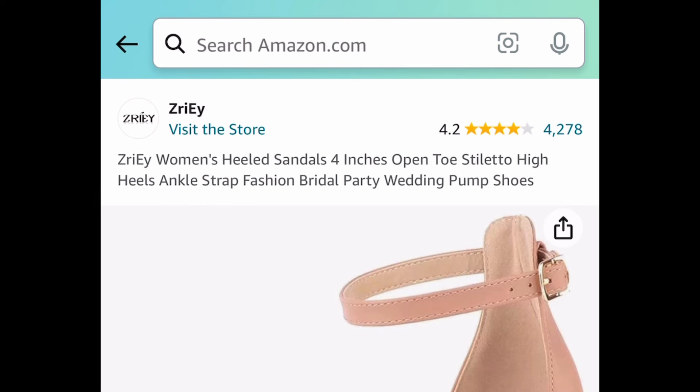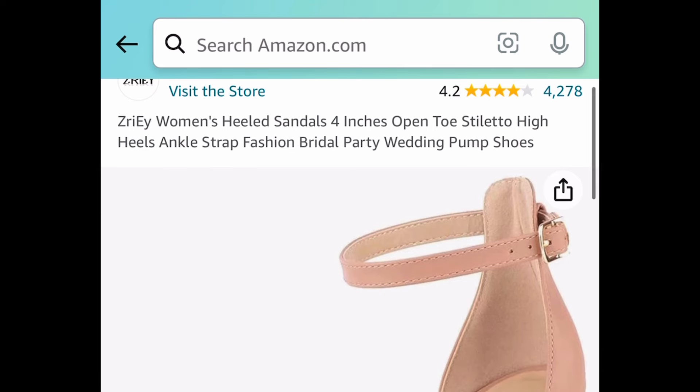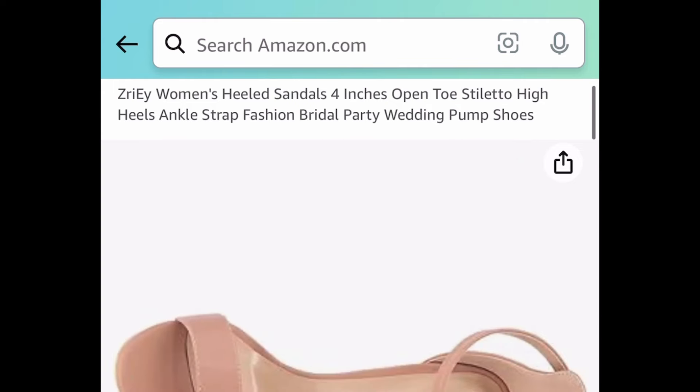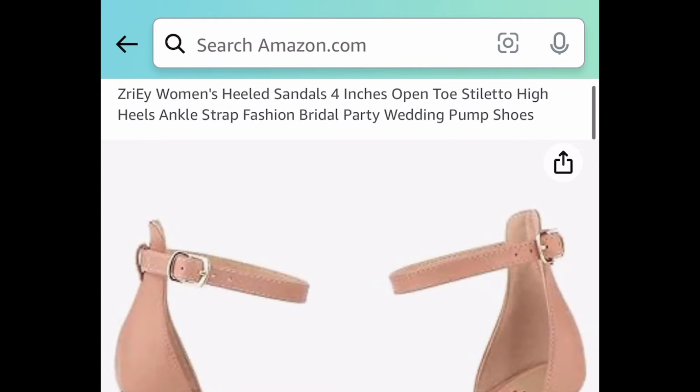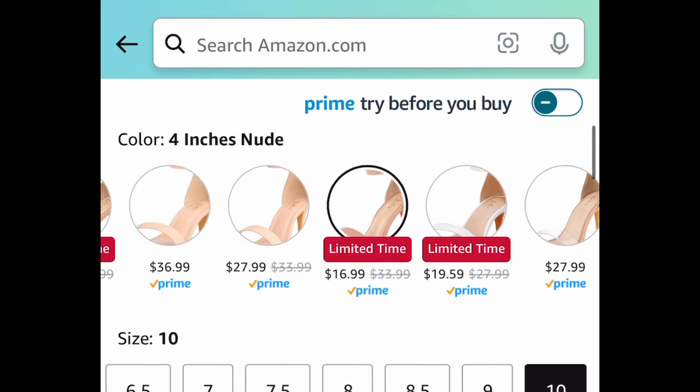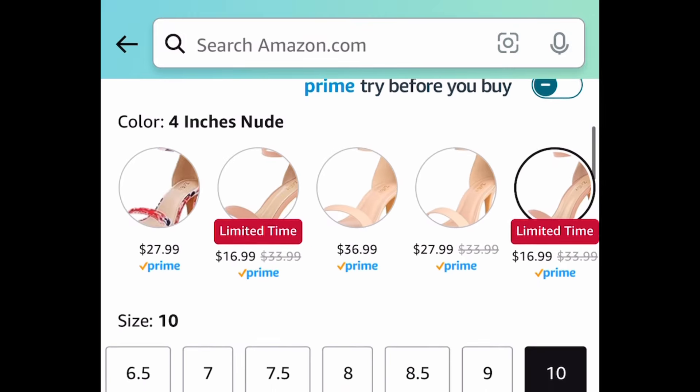Next one here, we have these women's four-inch high heels and this one is a price drop. As you can see, the reviews on this one are great as well. This one is currently price dropped down to $16.99, and as you can see down here, there are different colors that are price dropped as well.